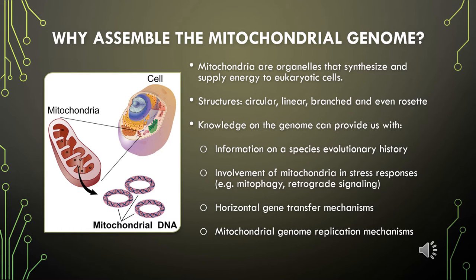Mitochondria are organelles that synthesize and supply energy in the form of ATP to eukaryotic cells. They come in many shapes — circular, linear, branched, and even rosetta structures have been reported. They may carry genes involved in diverse stress response mechanisms, such as mitophagy, retrograde signaling, and mitochondrial biogenesis induction.